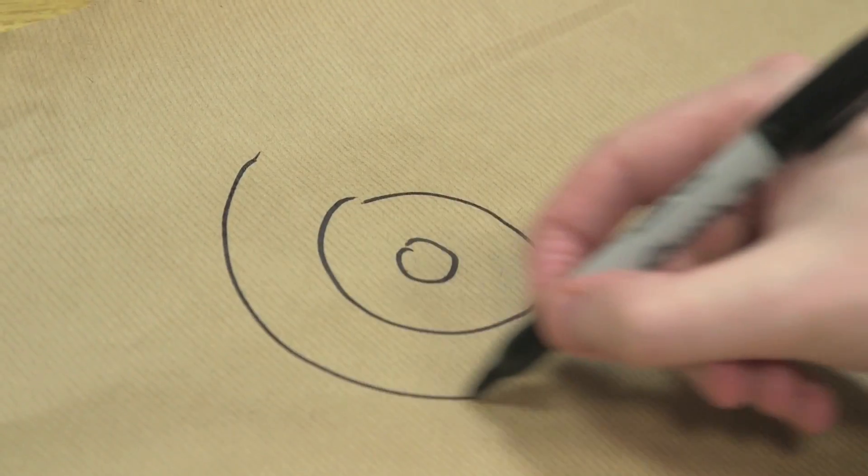You can give this problem to children if you want to keep them quiet. After a while, you start to think, maybe I'll need to invent a map. Maybe if I can invent a weird, complicated map, I can find one that needs five colours. So that's what you start to do.